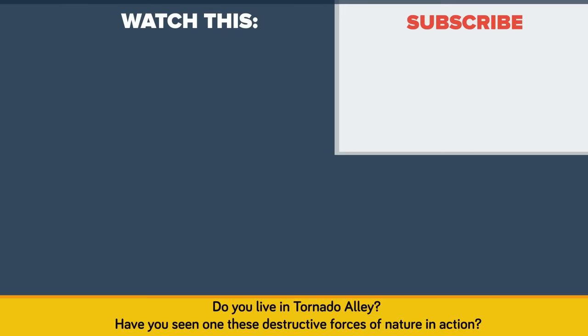Do you live in Tornado Alley, and have you seen one of these destructive forces of nature in action?